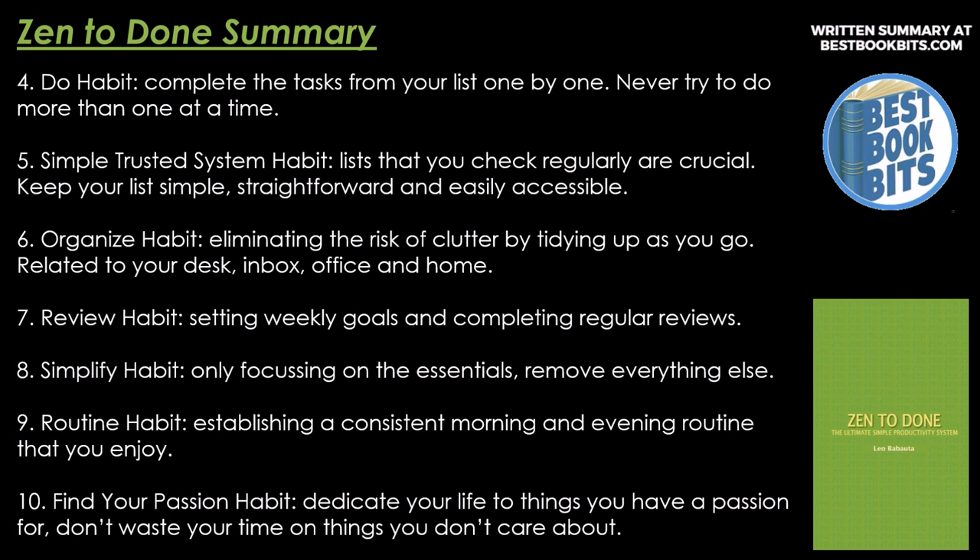Number five, Simple Trusted System Habit. Lists that you check regularly are critical. Keep your list simple, straightforward, and easily accessible. Number six, Organized Habit — eliminating the risk of clutter by tidying up as you go. Related to your desk, inbox, office, and home.